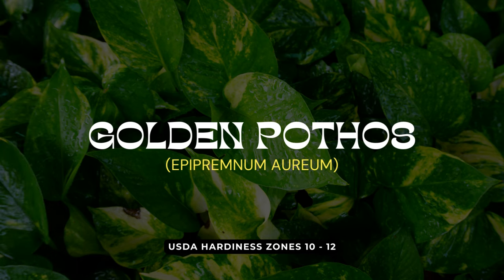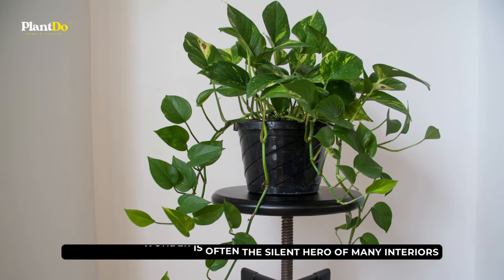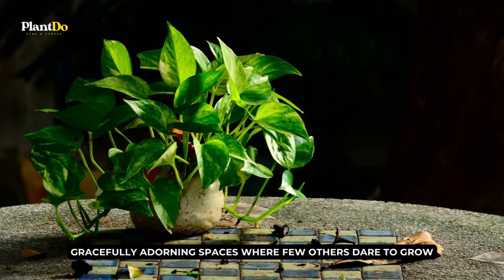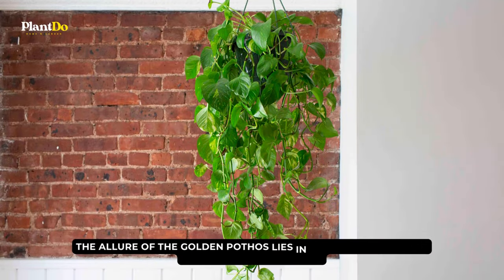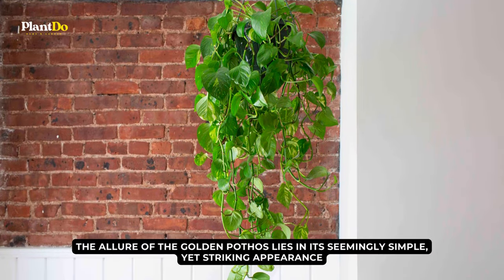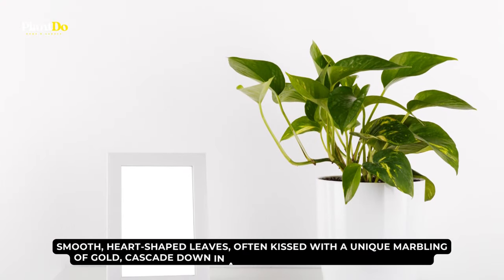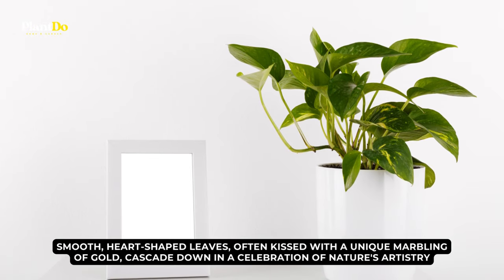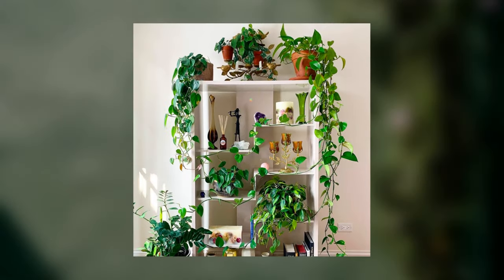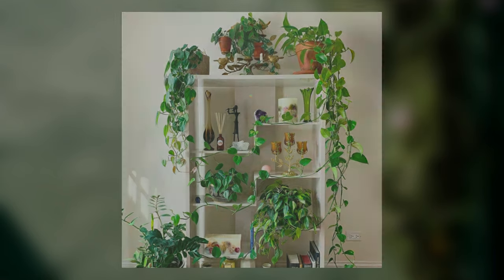Introducing the third gem in our list, the resilient and ever-charming Golden Pothos. This verdant wonder is often the silent hero of many interiors, gracefully adorning spaces where few others dare to grow. The allure of the Golden Pothos lies in its seemingly simple yet striking appearance. Smooth, heart-shaped leaves, often kissed with a unique marbling of gold, cascade down in a celebration of nature's artistry. The rope-like stems, carrying these leafy jewels, bring a touch of the wild indoors.